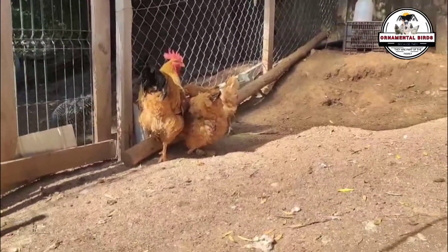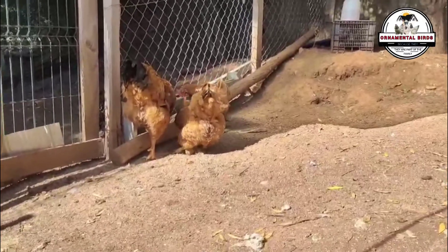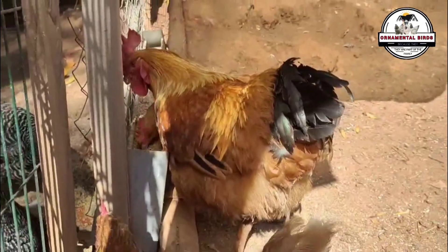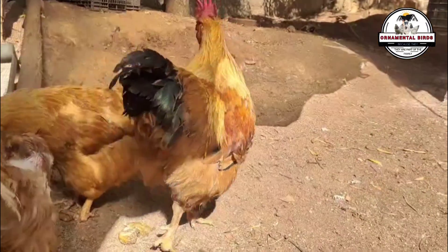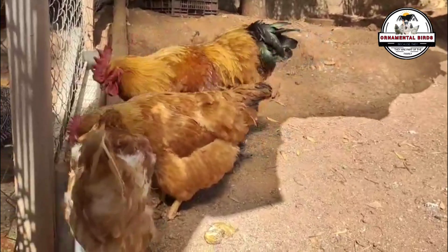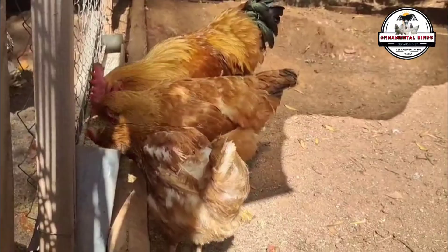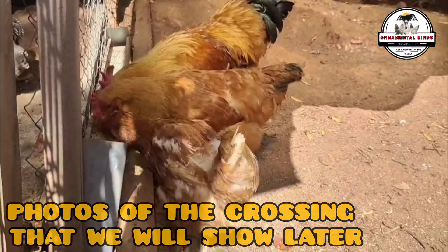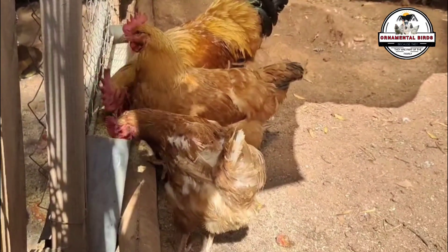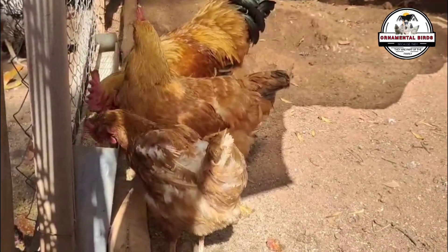The rooster, on the other hand, contributes half of the genetic information to the offspring. His genetics influence the viability of the chicks, causing some daughters to lay more or fewer eggs, as he passively modifies the genetics of the offspring. The primary function of the rooster is to provide fertility to the eggs, and he can also influence growth characteristics and body constitution, making future laying hens more or less physically robust. A rooster with good genetics can transmit characteristics that contribute to the health and productivity of his daughters.